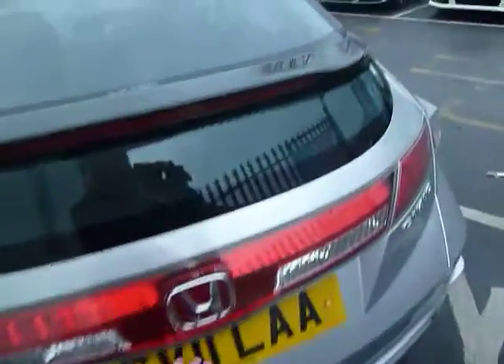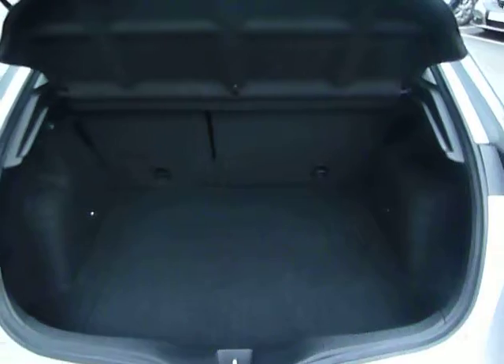As we move round the back, there's an excellent size boot in the Civic, also giving you an extra 70 litres underneath as a storage compartment, which you can pull down and make use of. The Civic also comes standard with a tyre inflation kit, which is in a compartment inside the boot.